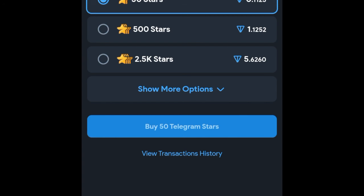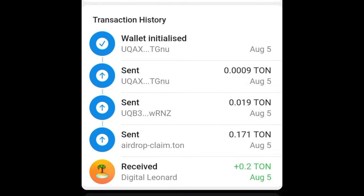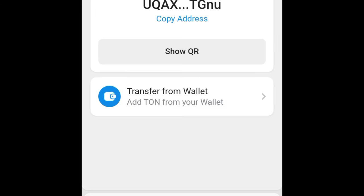When that time comes, you just withdraw the tokens, and then from Tonkeeper you can withdraw to either Bybit or Binance exchange and trade them there for cash. I'm not sure how much this will be traded at, but let's see what happens when that time comes. I'll be guiding you, and as I said earlier, we'll be doing a live trading session that day.